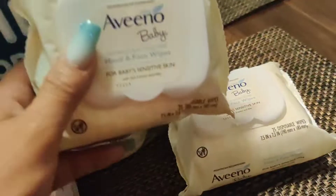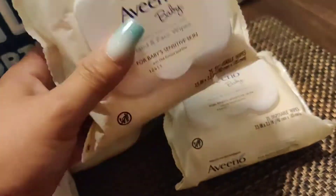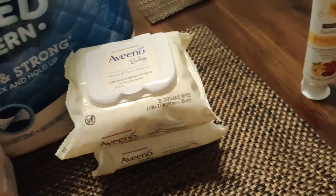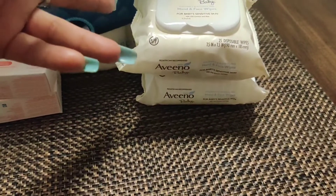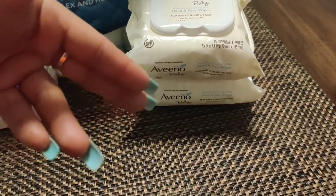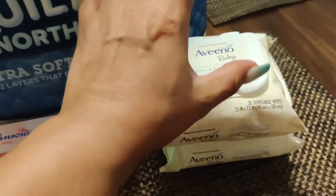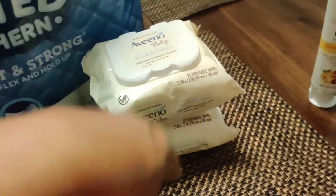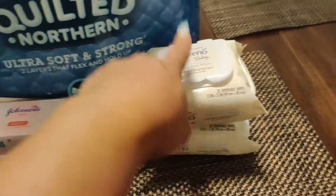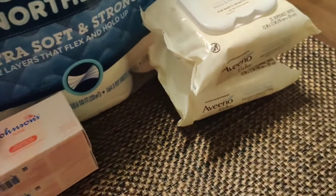Two weeks ago in the Retail Me Not there was two dollars off the face wipes and hand wipes. These were buy one get one fifty percent off — they're normally $4.49, the second one was $2.25. I had a two dollar off coupon which brought the first one down to $2.49 and the second one down to twenty-five cents.